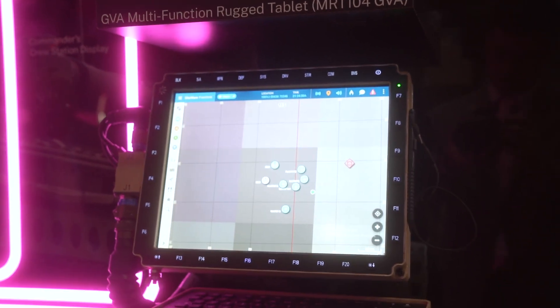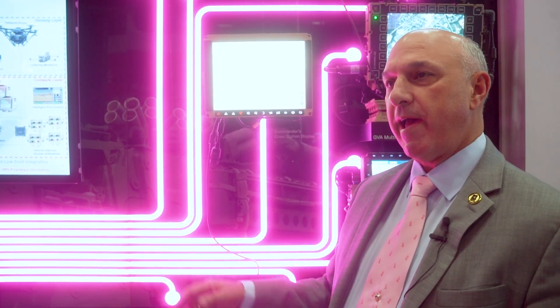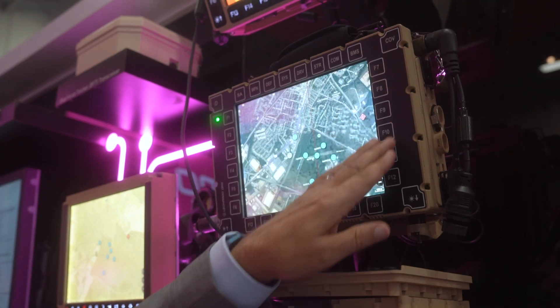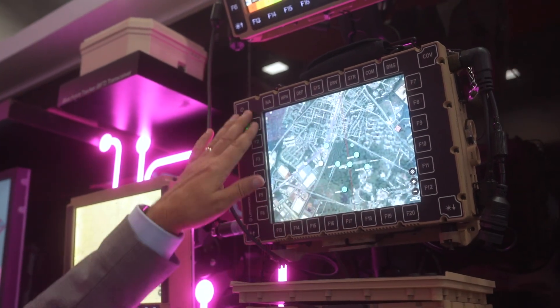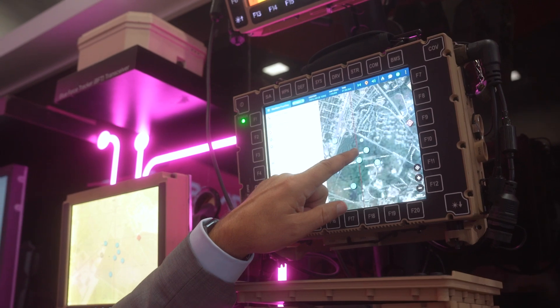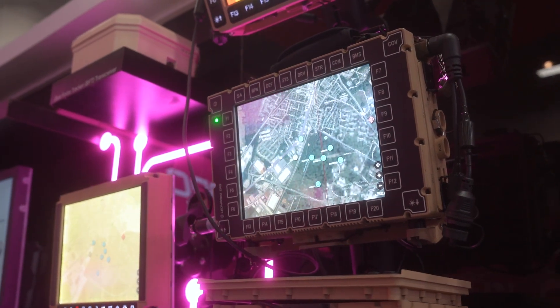Using the DDUX as a baseline and the family displays we have, we also have another set of displays based on that product line called generic vehicle architecture, which applies to the United Kingdom, Australia, and NATO generic vehicle architecture, which has a different bezel right here — a different bezel configuration than the U.S. product, which just has it on the side.